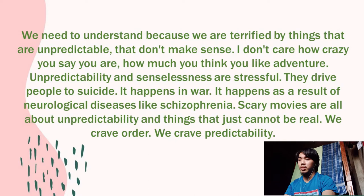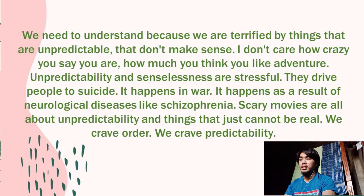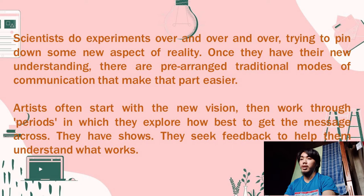One of the most primitive, innate needs of humans is to understand the world around us and then share that understanding. We need to understand because we are terrified by things that are unpredictable and that don't make sense. Unpredictability and senselessness are stressful — they drive people to suicide, it happens in war, it happens as a result of neurological disease like schizophrenia. Scary movies are all about unpredictability and things that cannot be real. We crave order, we crave predictability.